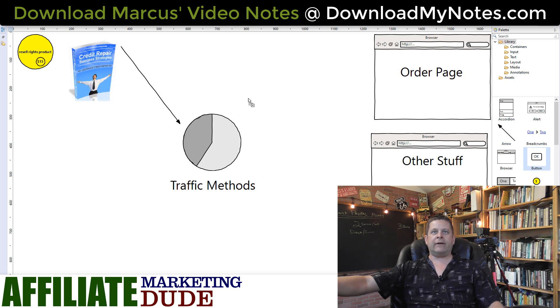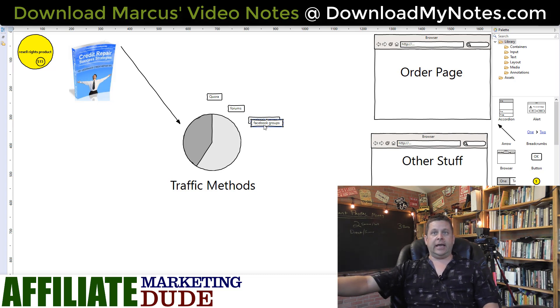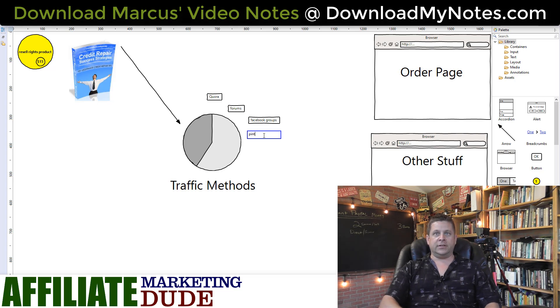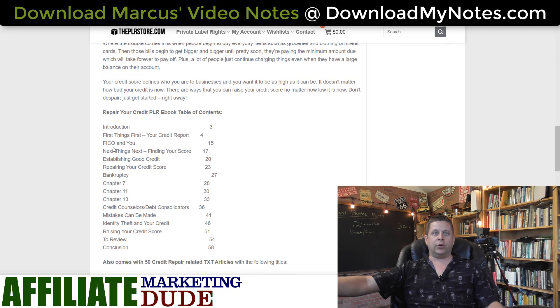The way you want to drive traffic is by going to places like Quora, forums, Facebook groups, and Pinterest. The cool thing is you can go on these Facebook groups and forums and simply answer questions people have about the topic. You get the book, read it, learn about it, and then use the table of contents to answer questions people have — in this case, about repairing their credit. The information's already there in the book. All you're doing is finding the answer, posting it to a question online, and driving people back to the site to buy the book. Every time they buy it, you get profit.